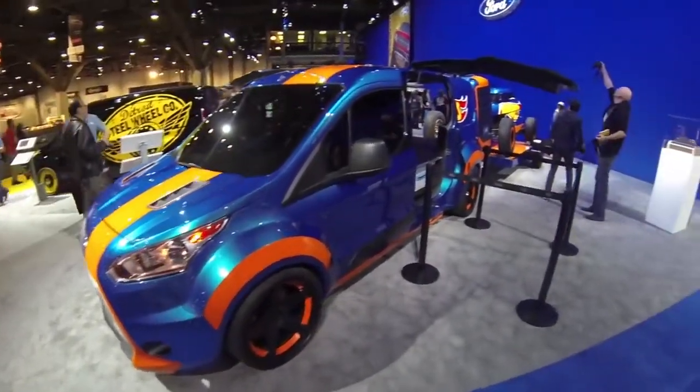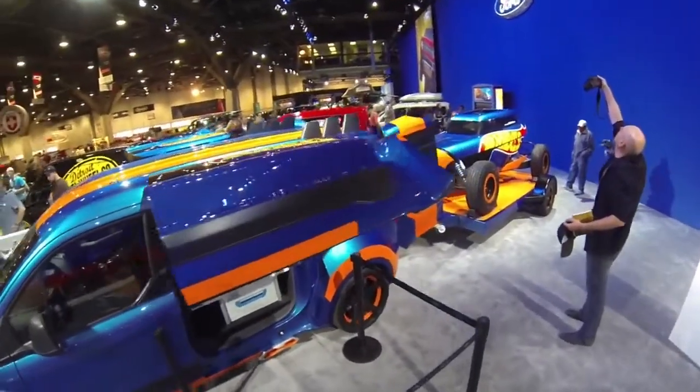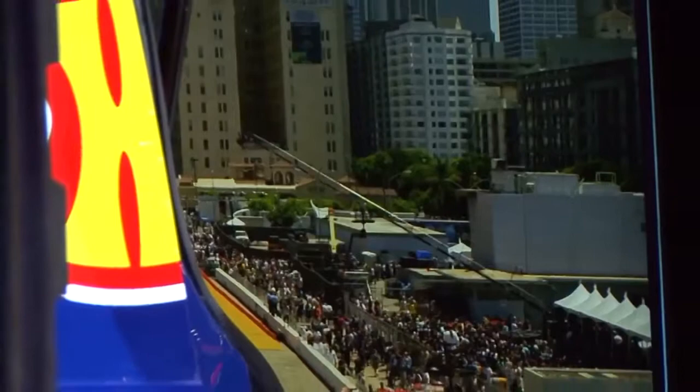I'm Keith Strong, the owner of Ice Nine Group in Detroit. We're the shop that's responsible for the build of the Hot Wheels Transit Connect van that you see behind me. We worked with some really awesome designers from both Ford Motor Company and from Mattel.